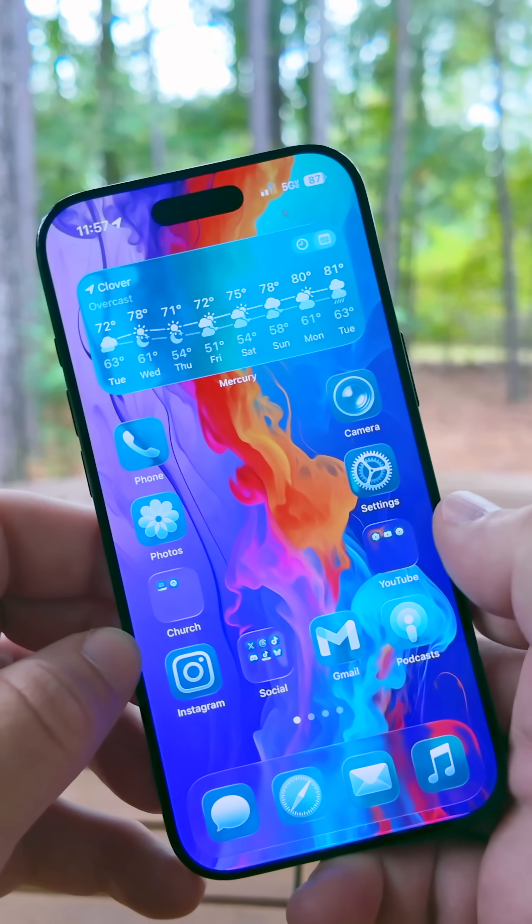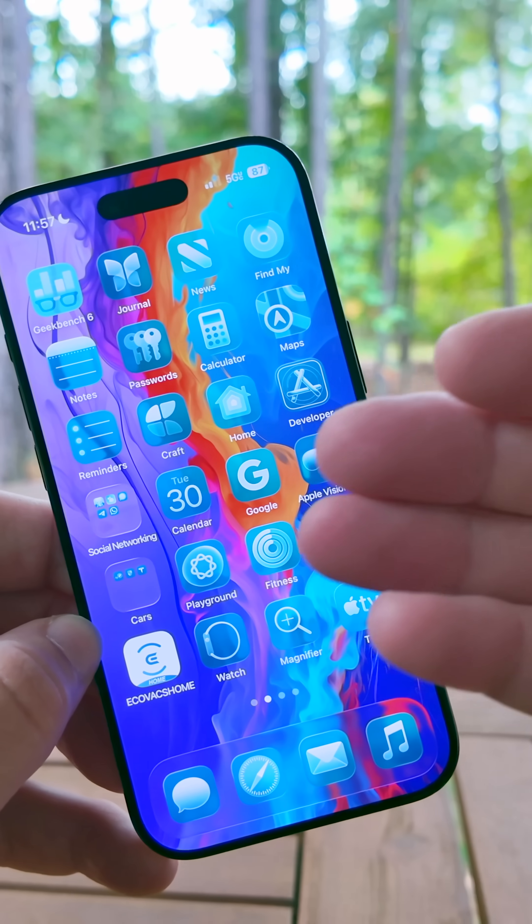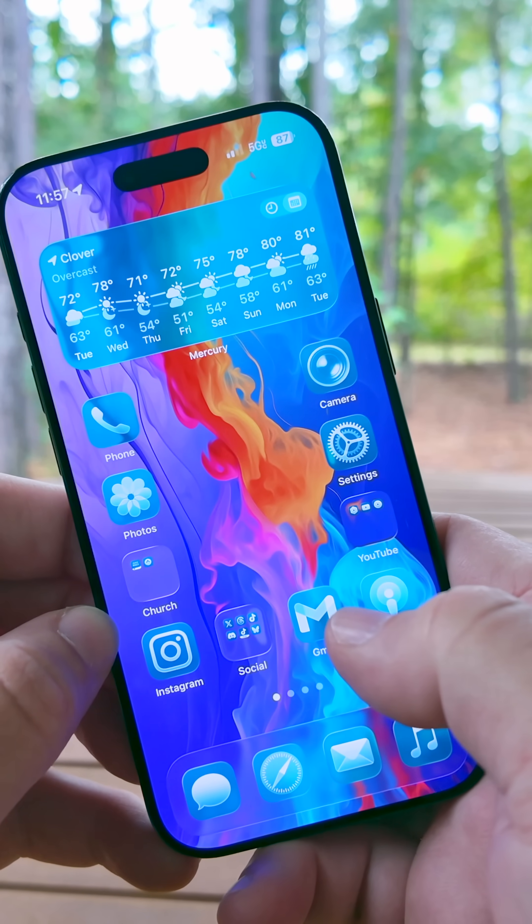If you're using tinted app icons, some people were having issues where the app icons wouldn't appear at all. You'd see they do fill in after you change it, but now this should be resolved on all iPhones.